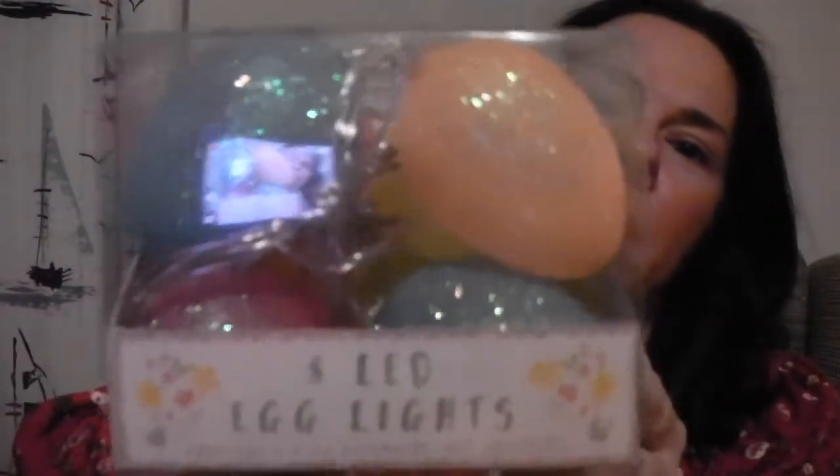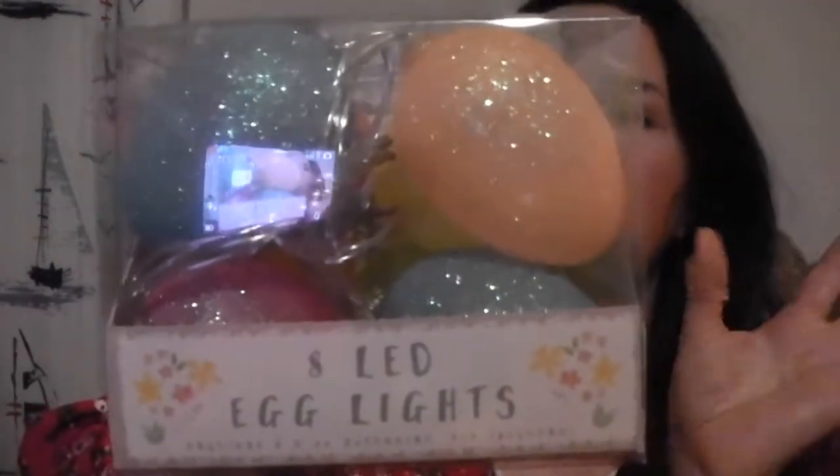I got eight LED egg lights. I just really like anything that lights up and I couldn't resist these. I think they were a couple of quid — really not expensive at all. They do require two AA batteries, but that's fine, that's not a big issue considering how cheap they were.